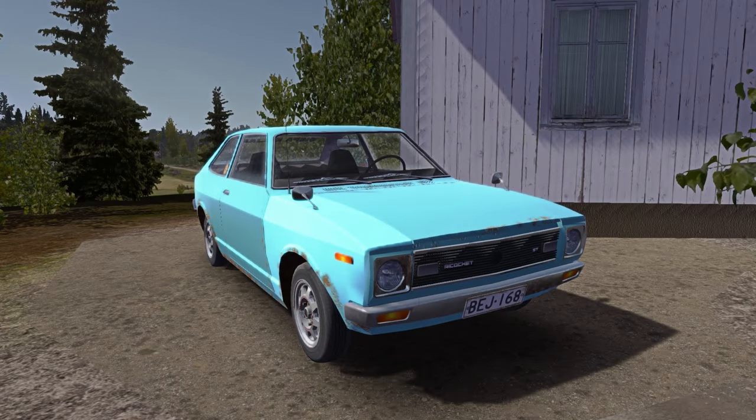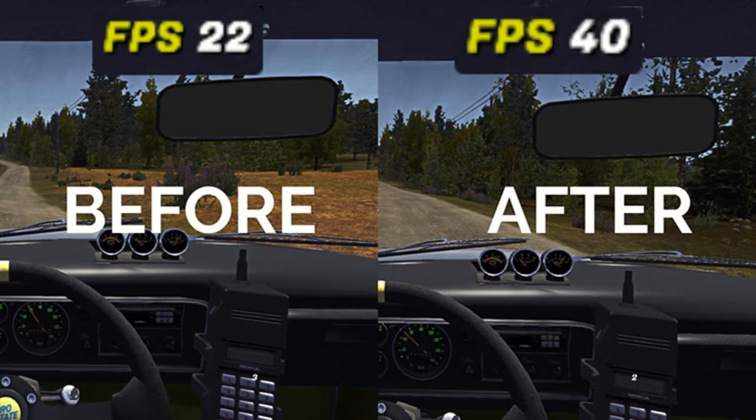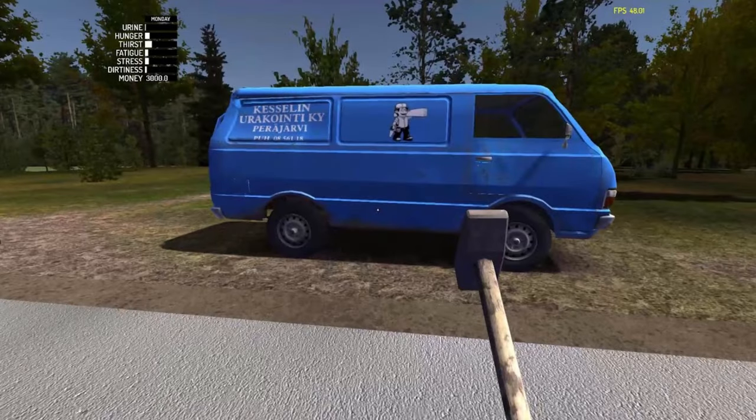My top 10 mods for My Summer Car under 60 seconds. Links to mods are in the description. Number 1: Drivable Ricochet. Number 2: Modern Optimization Plugin. Number 3: Repair Hammer Redux.